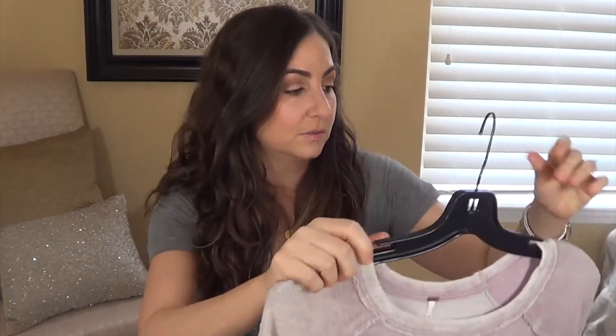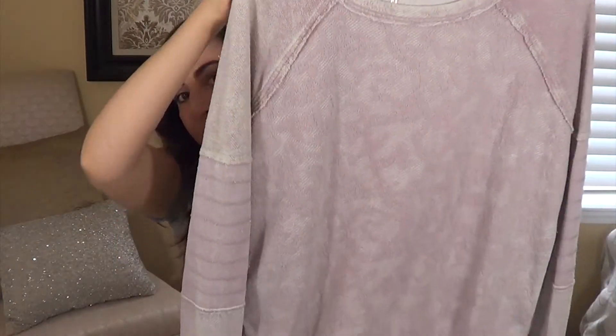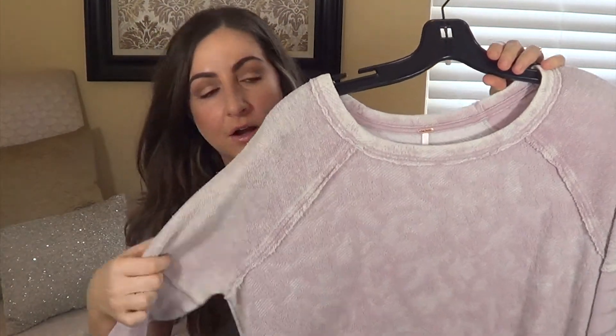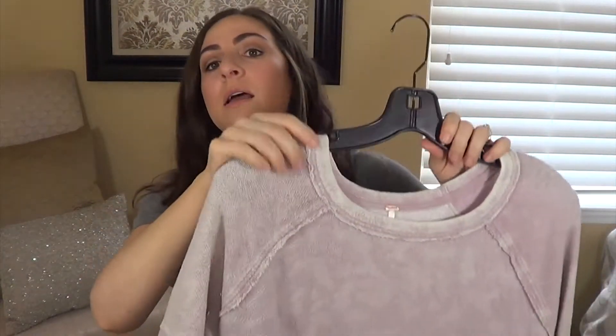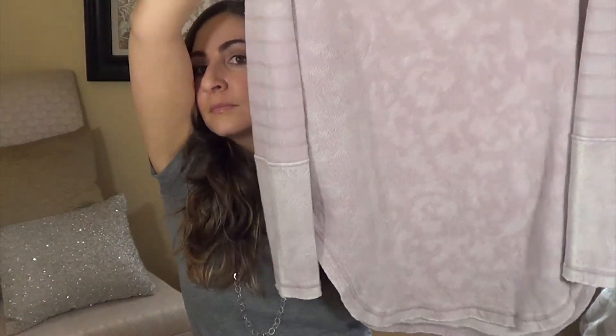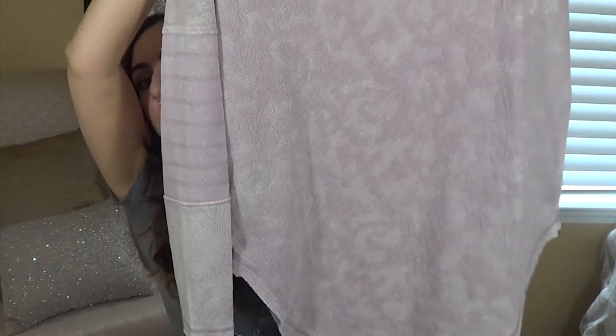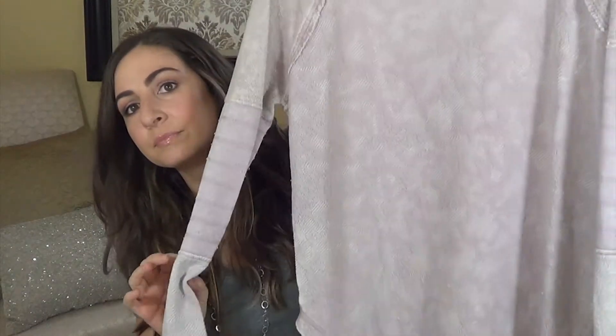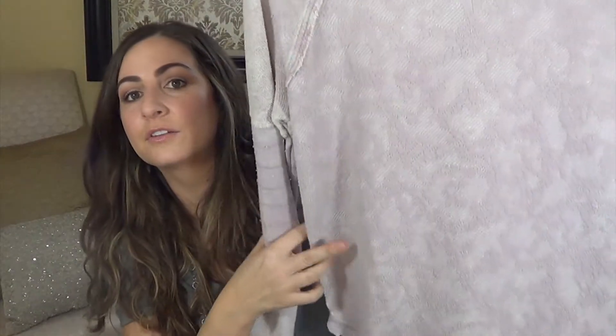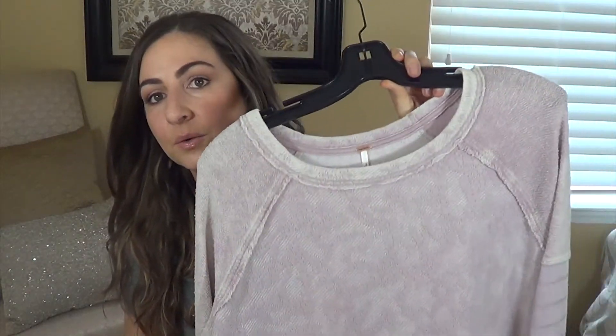I was looking for sweaters to wear with leggings and I saw this one by Free People — it's a blush pink color and a long sweater. It's rounded at the bottom and it comes up pretty high. Each side has a zipper and it's got a lace pattern in the front. I really love this and can't wait to wear it with boots and leggings.